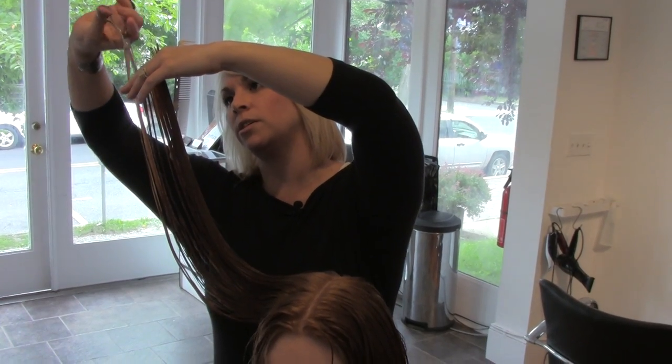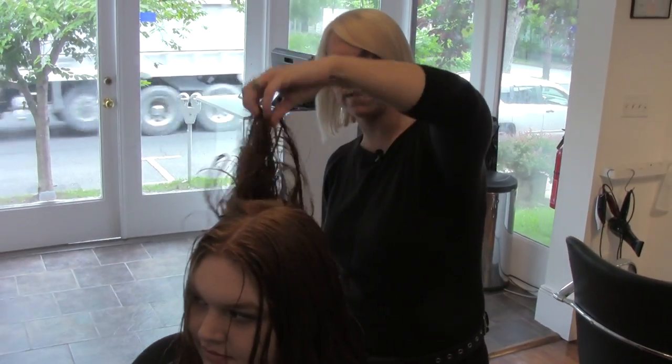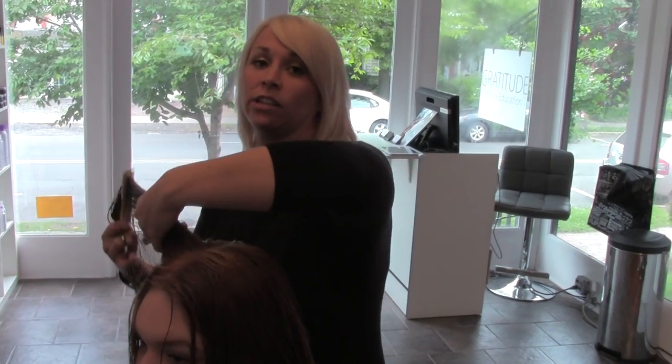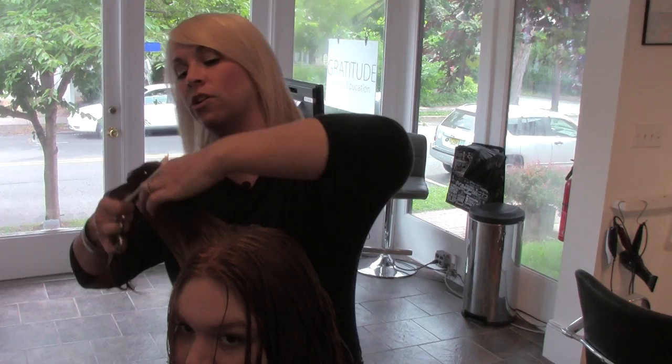When it comes to long layers, I like to point cut especially on Paige's hair because she wants to wear it nice and wavy, maybe put a little curling iron to it. It makes it nice and blended with her hair, but it also helps because she has curly hair that naturally it'll support her curl underneath without giving it too much weight underneath the curl.